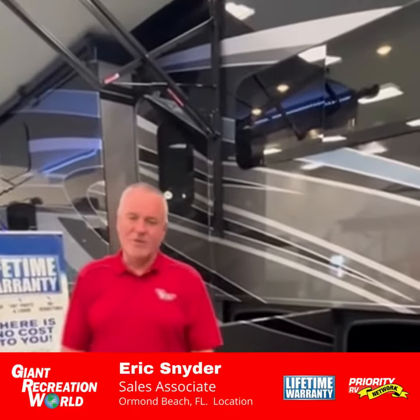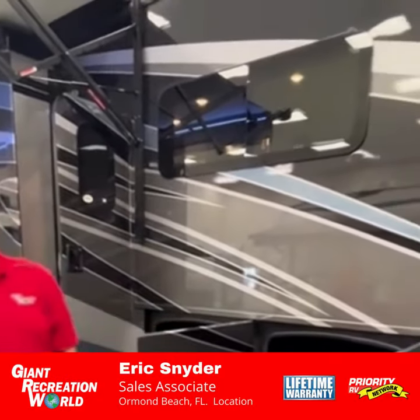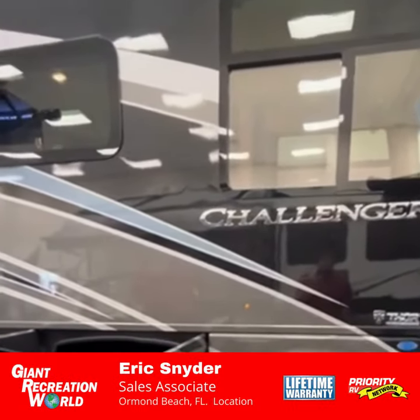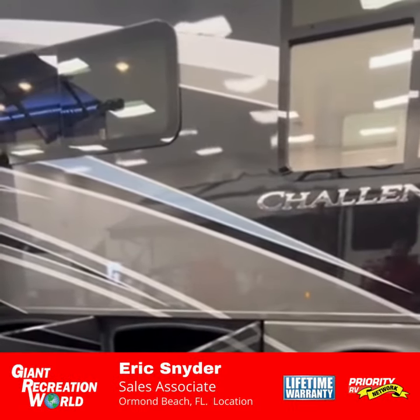Hi folks, welcome to Giant Recreation World. Today we're going to take a look at the 2022 Thor Challenger — full body paint motorhome, ultimate luxury gas motorhome.